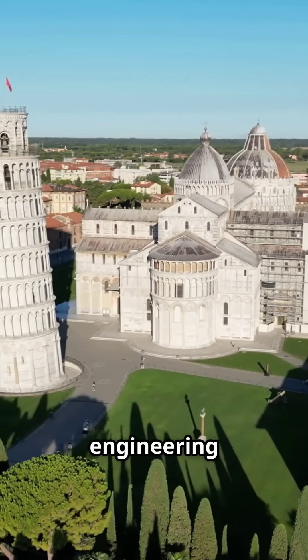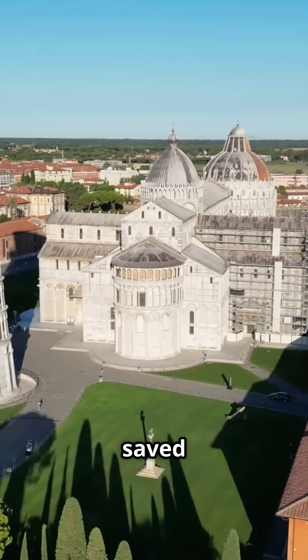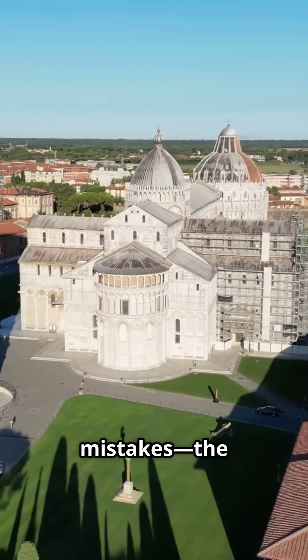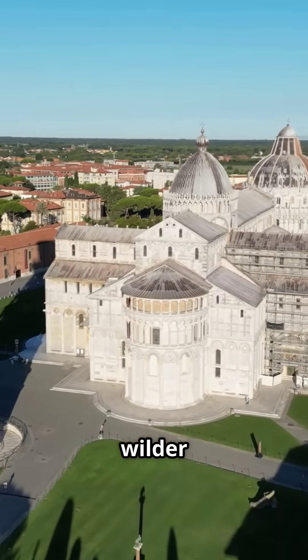You need to hear this if you're a fan of wild engineering saves, because in just three minutes, discover how brilliant engineering saved one of the world's most iconic mistakes, the Leaning Tower of Pisa. You'll want to stick around, because the full story is even wilder than you think.